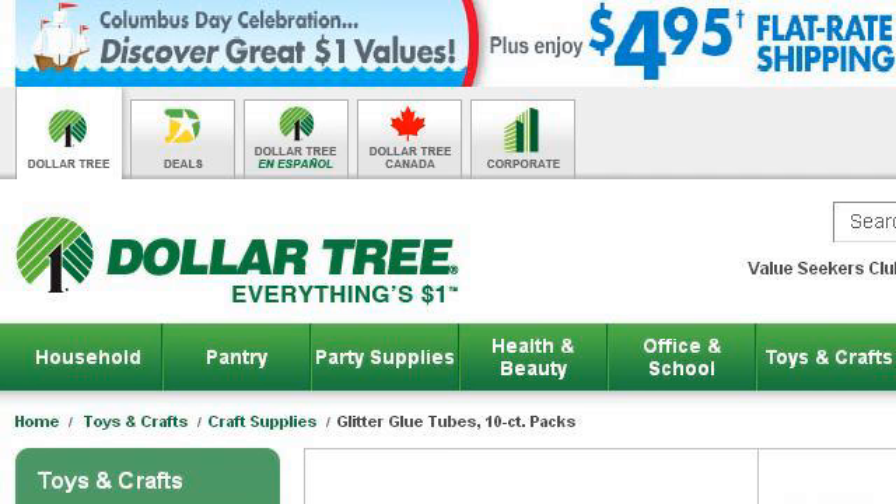If you don't find useful information on the previous sites, see www.dollartree.com. The web page Bulk Glitter Glue Tubes, 10-Quart Packs at DollarTree.com. This is the link.